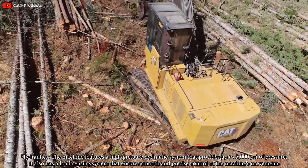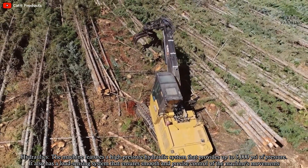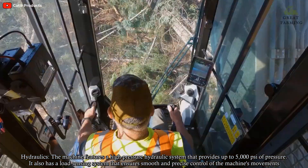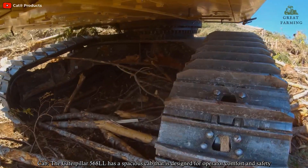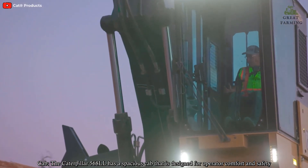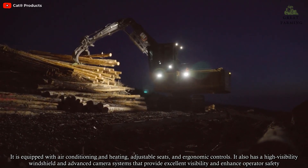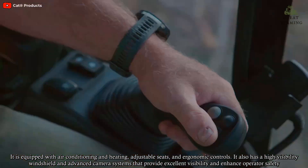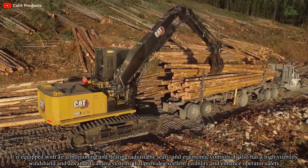The machine features a high-pressure hydraulic system that provides up to 5,000 psi of pressure. It also has a load-sensing system that ensures smooth and precise control of the machine's movements. The Caterpillar 568LL has a spacious cab that is designed for operator comfort and safety, equipped with air conditioning and heating, an adjustable seat, and ergonomic controls. It also has a high-visibility windshield and advanced camera system.